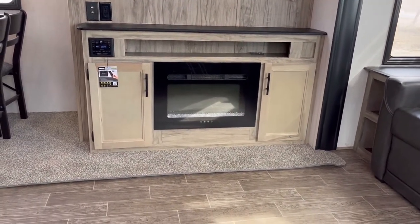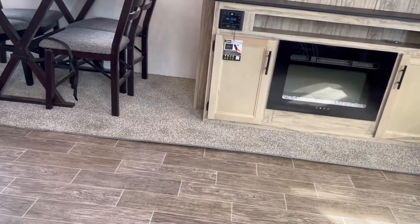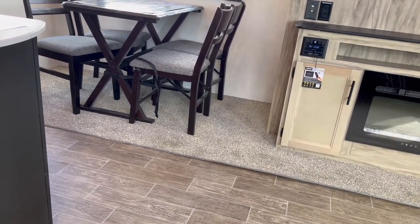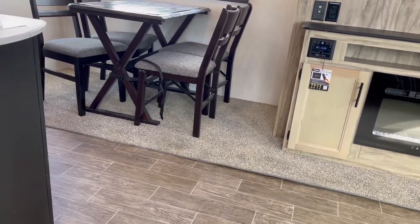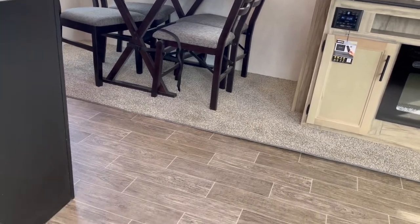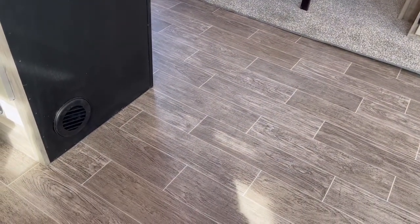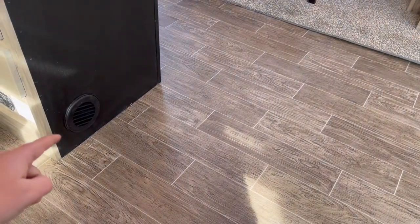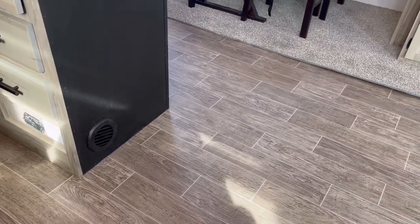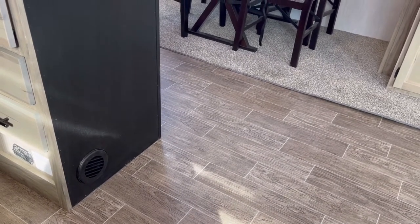There is a little bit of carpet in the living area — that's really the only significant amount in here. It's not ideal, but it's better than some I've seen. Looking down, there are no heat vents in the floor; your heat vents are actually in the cabinets, which means easy cleaning — something especially nice in a bunkhouse.